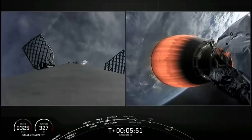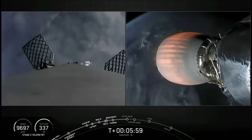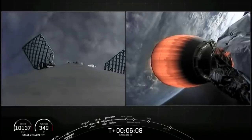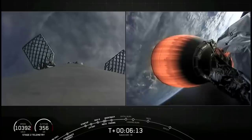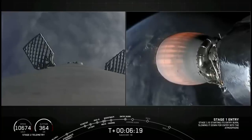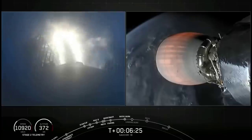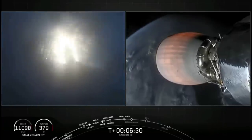We're about 20 seconds away from our second burn — the entry burn. Stage 1 entry burn startup. Three Merlin engines have relit and are currently slowing the first stage down before it hits those dense parts of the atmosphere.